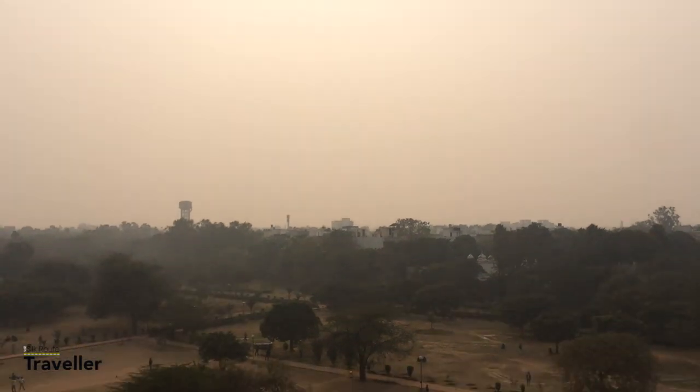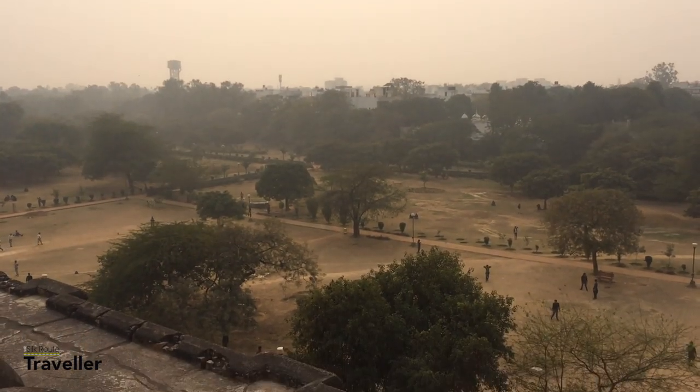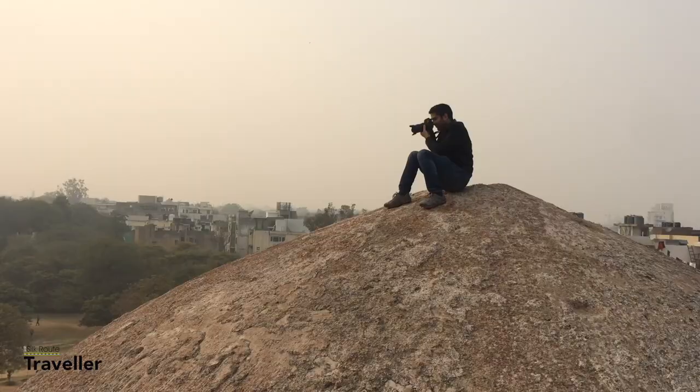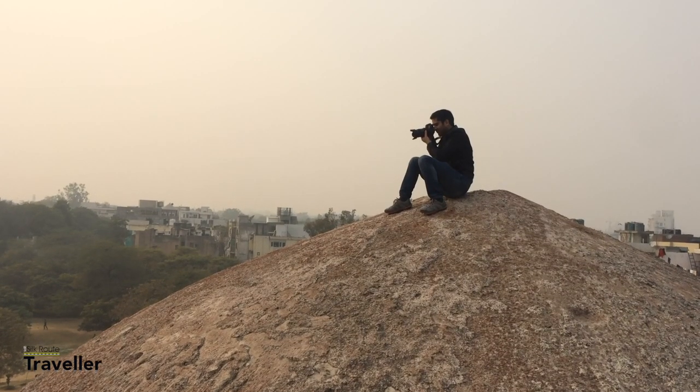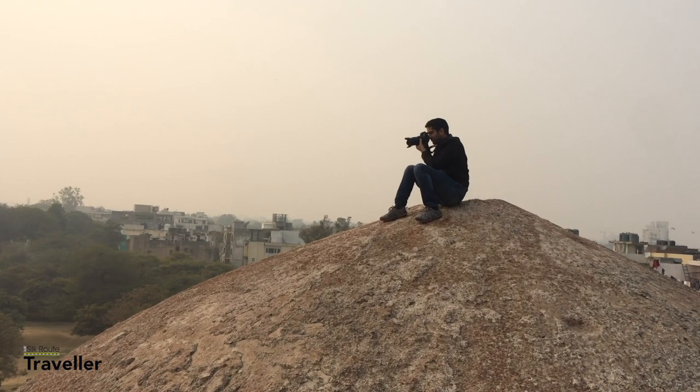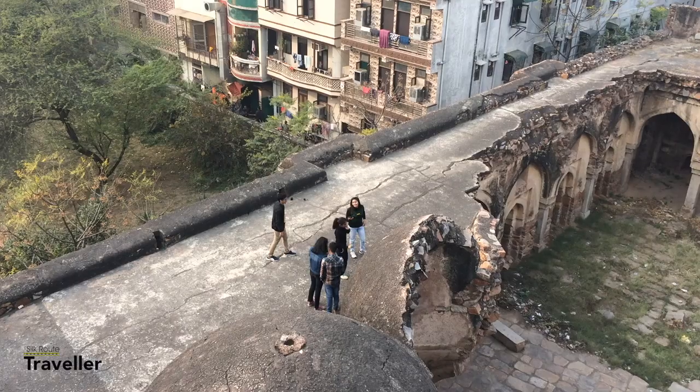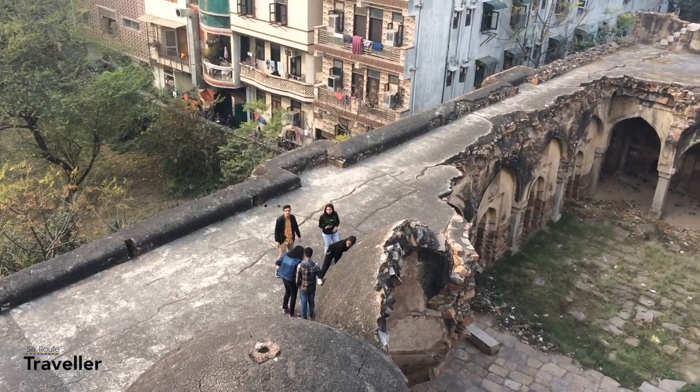While talking to the locals here, they told us that there have been no prayers in this mosque for a very long time. Before 1947, some people say the mosque was quite buzzing with people, and the Azan would be called from the minarets as well. But right now the condition of this mosque is altogether different.